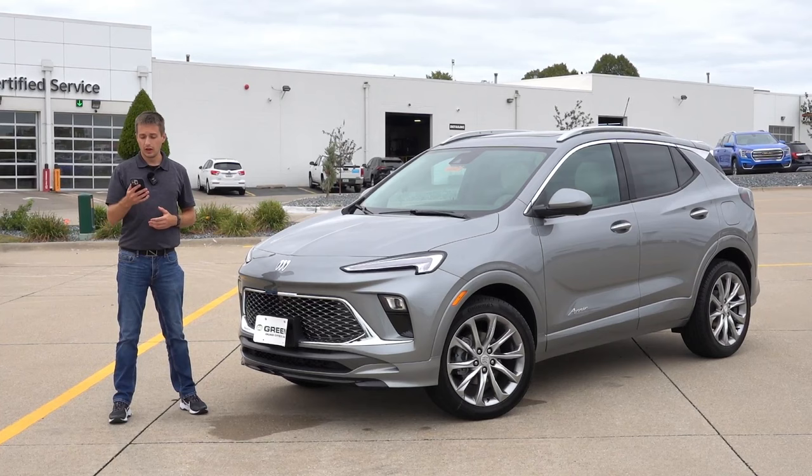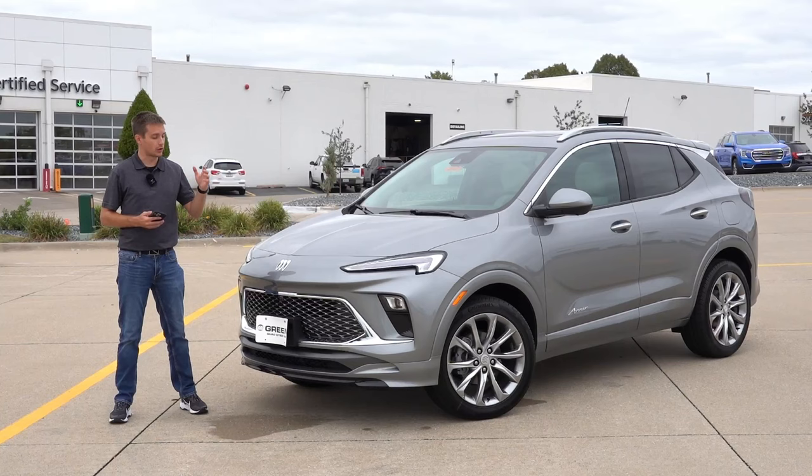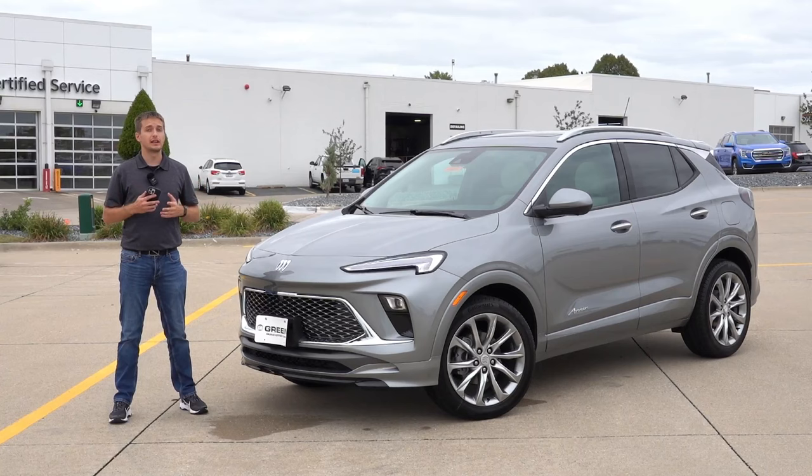In terms of pricing, it did increase across the board for 2024 given the updates that Buick did do. The Avenir all-wheel drive now starts at $34,795 including destination. If you check in extra cost paint color and all of the additional option packages, you can surpass the $40,000 mark. It is a little bit crazy for a luxury subcompact SUV, but you are getting a ton of equipment.